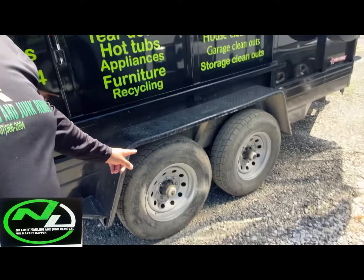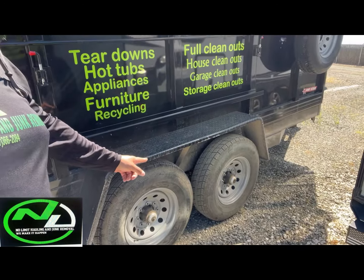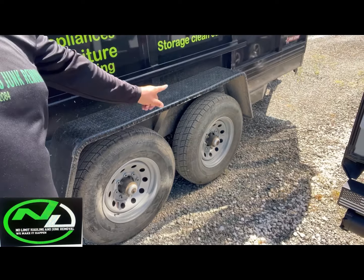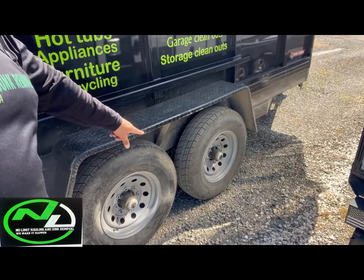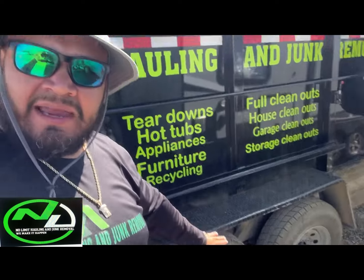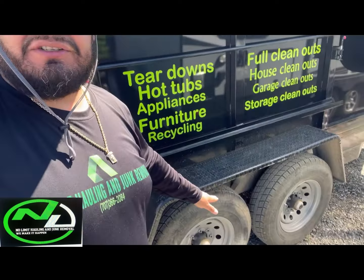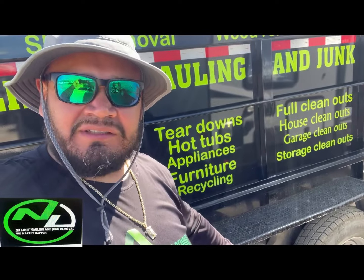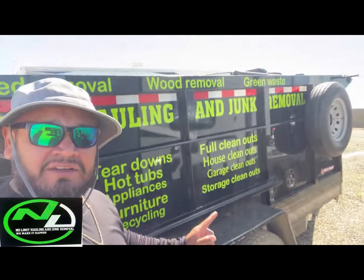Make sure you maintain your trailers at least once a year. If you see something wrong with the tires, address it. Check your batteries, check your cables, check the tarp, check your pulleys — check everything on that trailer before you go out, because you don't want these trailers breaking down on you when you're handling your business. We got that done this morning.